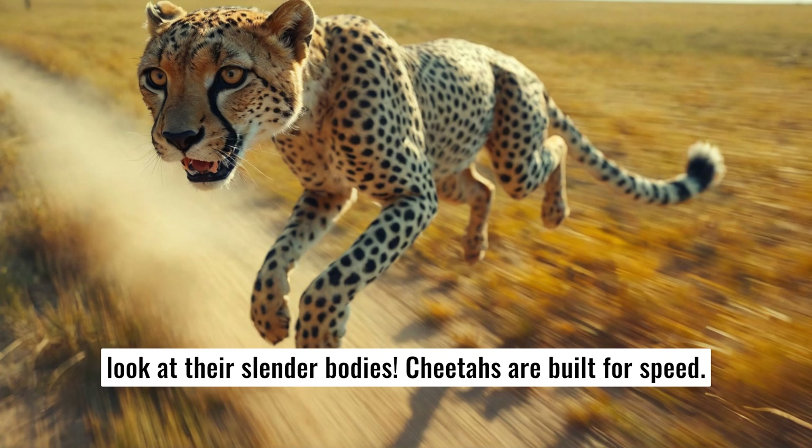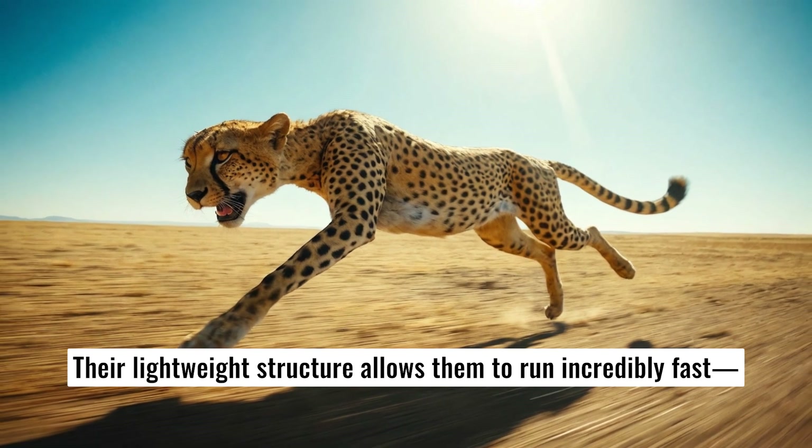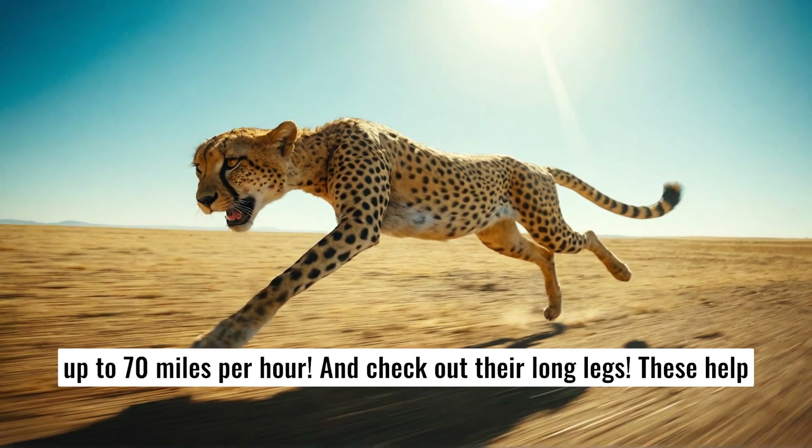First, look at their slender bodies. Cheetahs are built for speed. Their lightweight structure allows them to run incredibly fast, up to 70 miles per hour.